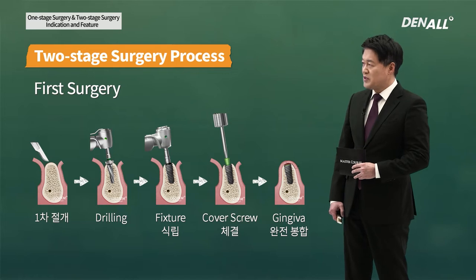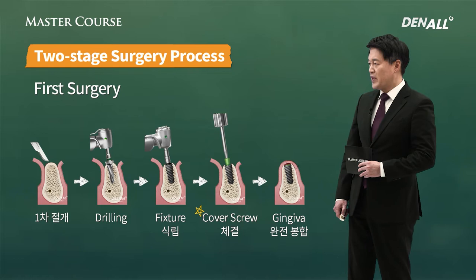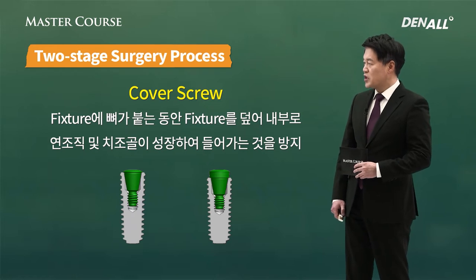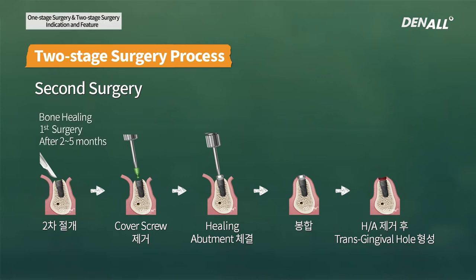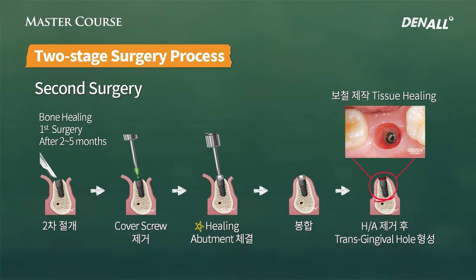In two-stage surgery, you do incision, drill, place fixture, connect cover screw, and gingiva is sutured. The cover screw, while the fixture osteointegrates, covers the fixture so that soft tissue and alveolar bone do not grow in. After a certain period — normally two to five months — second surgery will be done: second incision is made, cover screw is found, removed, healing abutment is connected, and suture is done. The transgingival hole where prosthesis can go on top of is formed.